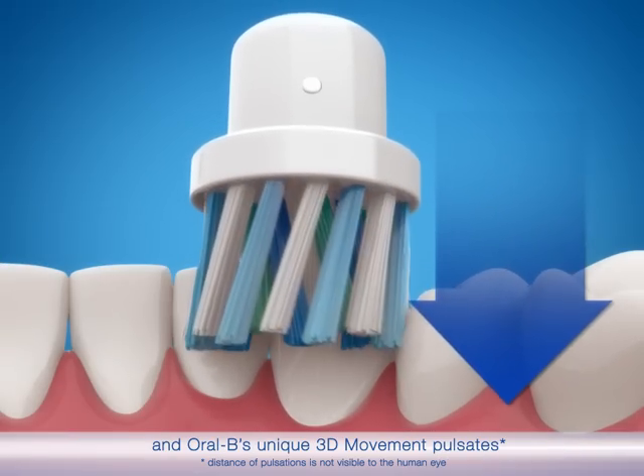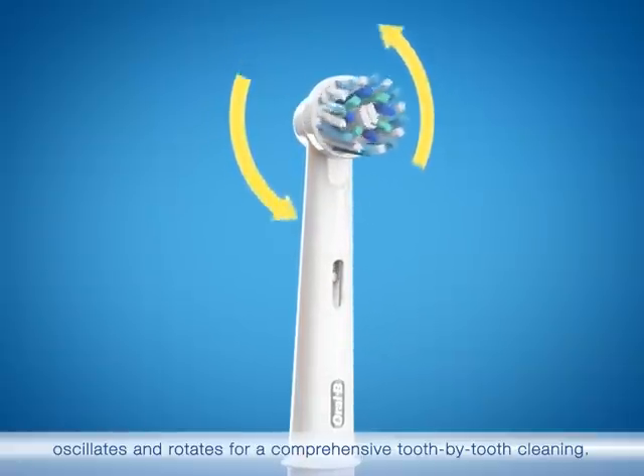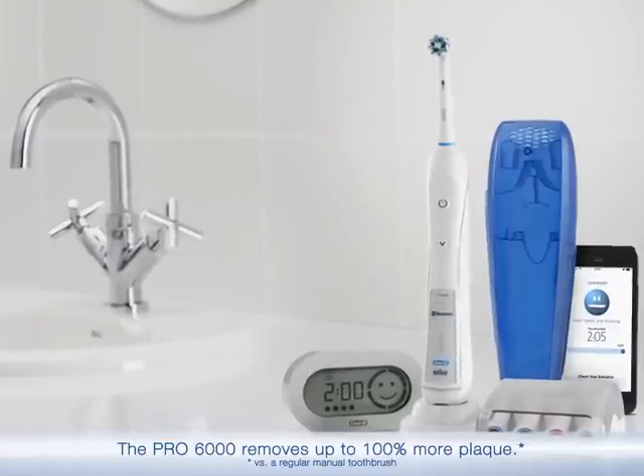Oral-B's unique 3D movement pulsates, oscillates, and rotates for a comprehensive tooth-by-tooth cleaning. The Pro 6000 removes up to 100% more plaque.